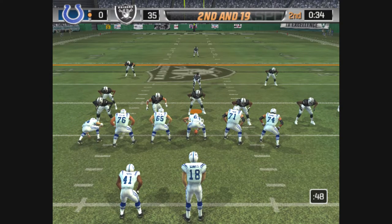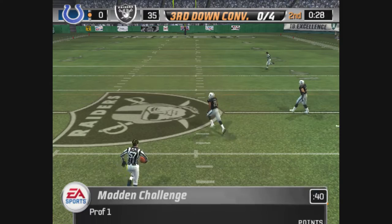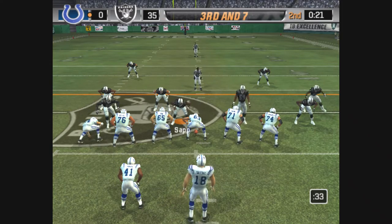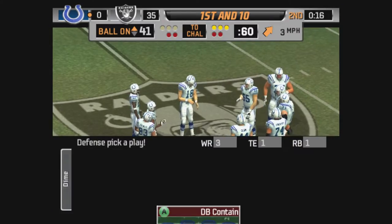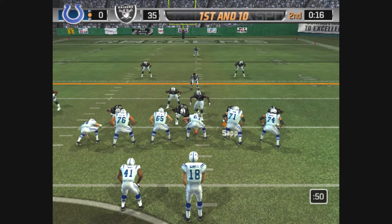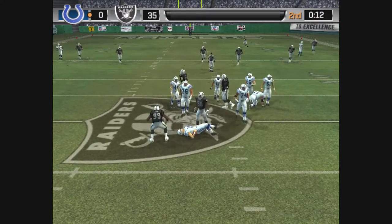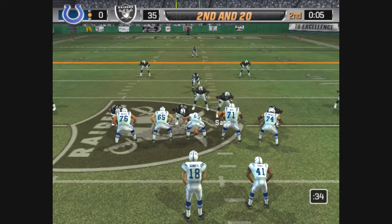The Raiders come out in a nickel package. Closing in with the throw — jumps up and comes down with it. Park is there for the tackle at the 47-yard line, and it looks like they're going to go with a no huddle. Throws it and he makes the grab. Gibson brings him down. The Raiders come out in a dime package. Under pressure — hit and sack. Great job getting in there to drag the quarterback down; he picks up the sack and he'll make two or three plays like that in just about every game.